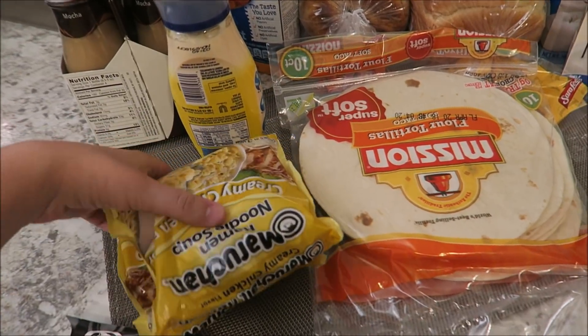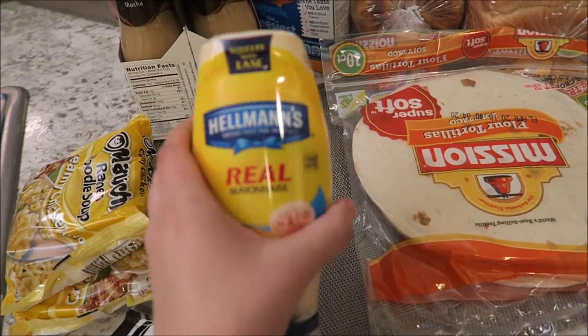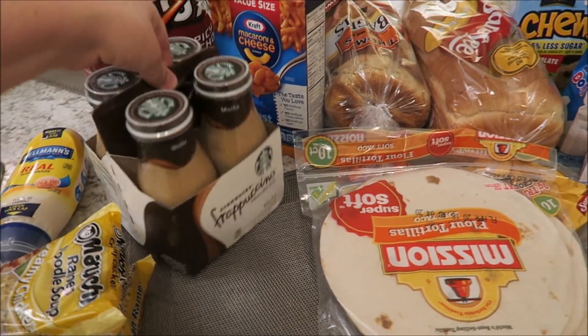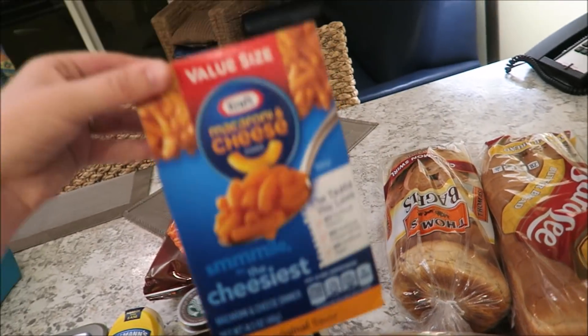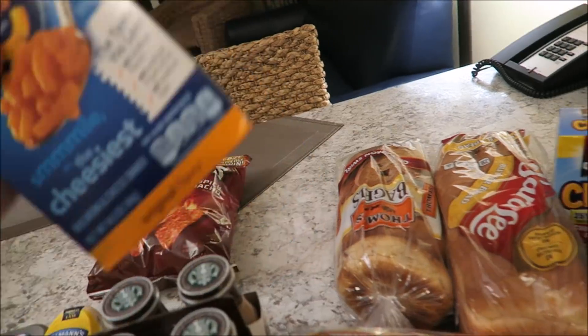Then we got some ramen — Gage got this kind and I get the spicy ramen. A little thing of mayo. And now that I'm thinking about it, we totally forgot to get sliced cheese for the sandwiches. Oh well. We got a four-pack of coffee and spicy nachos.